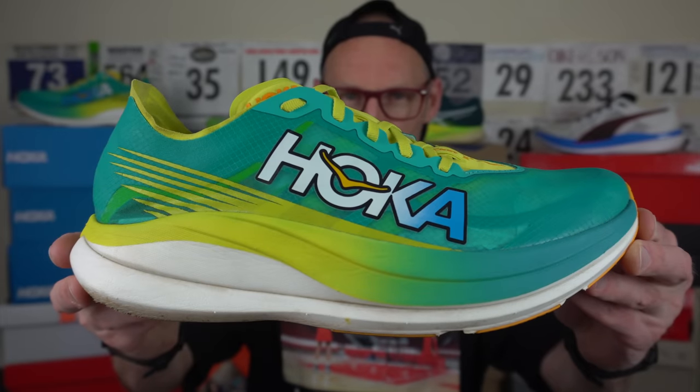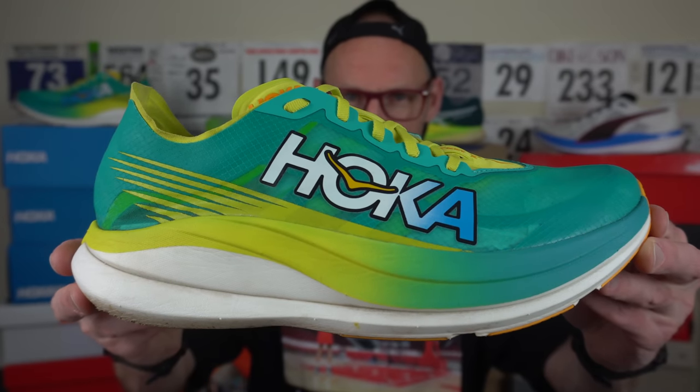Welcome back foam fanatics and cushioned connoisseurs. Ed, midsole Bud here, with a low down on a shoe I'm really enjoying so far. You're going to get my ever-expanding experiences in the Hoka Rocket X2 — a shoe purchased by me with my own cash. Thus, no soul is vetting my views before my valued viewers.